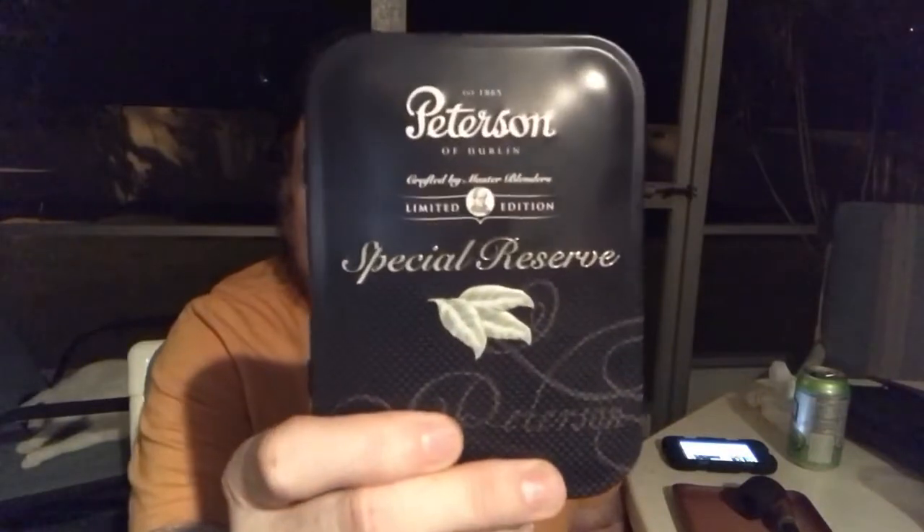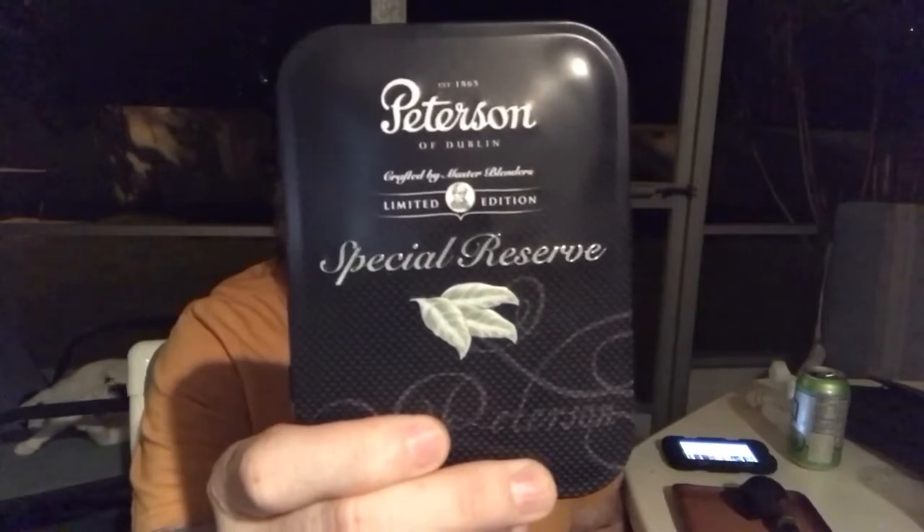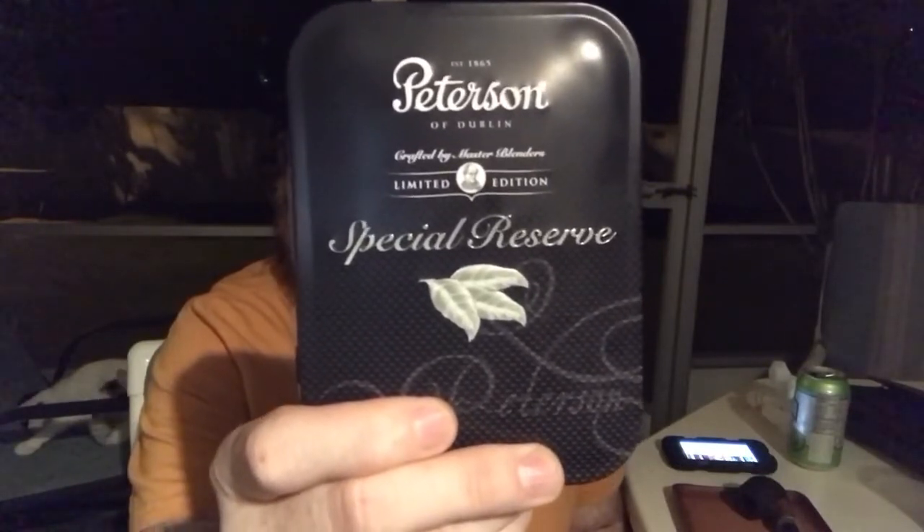Greetings, I'm the Spaceman and I've landed in your area once again. Tonight it's time for a new pipe tobacco review, and we're going to be taking a look at a blend made by Peterson from the year 2016. That blend is Peterson Special Reserve Limited Edition.